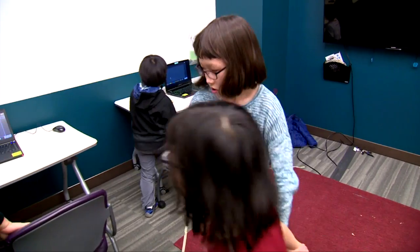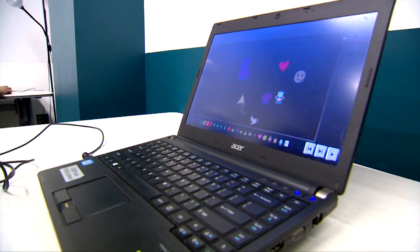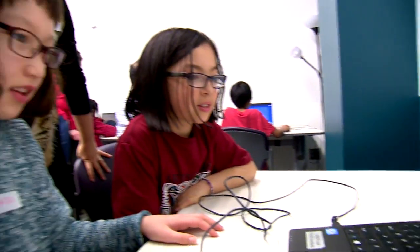We're going to give you 10 minutes to play with the new Block Studio. After 10 minutes, we're going to give you bags of stuff and paper, and we want you to draw what the interface will look like.